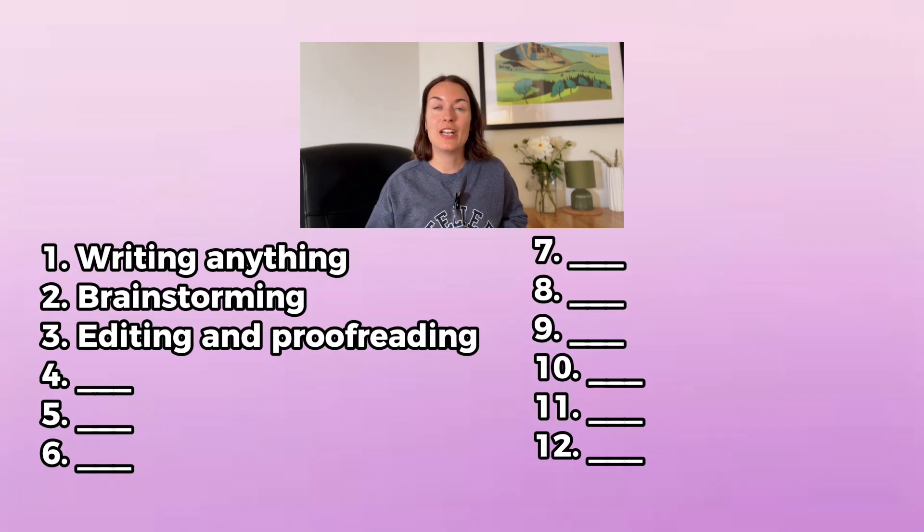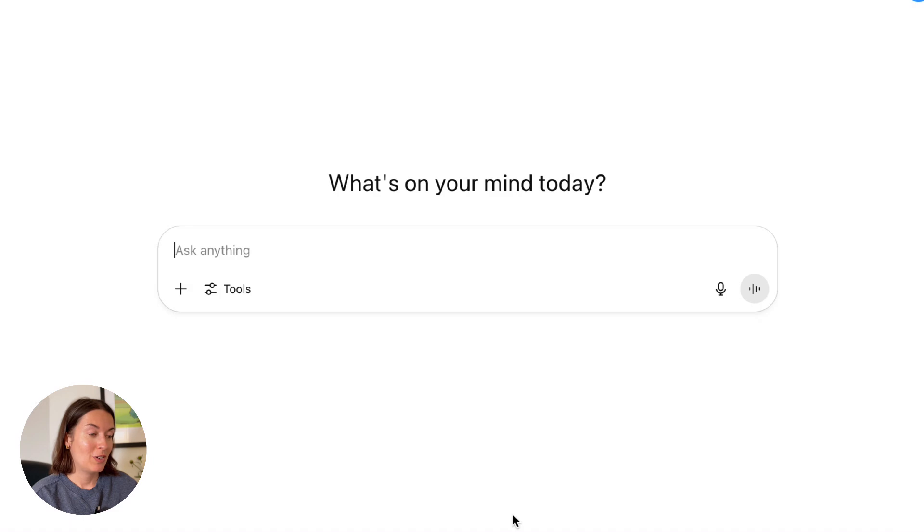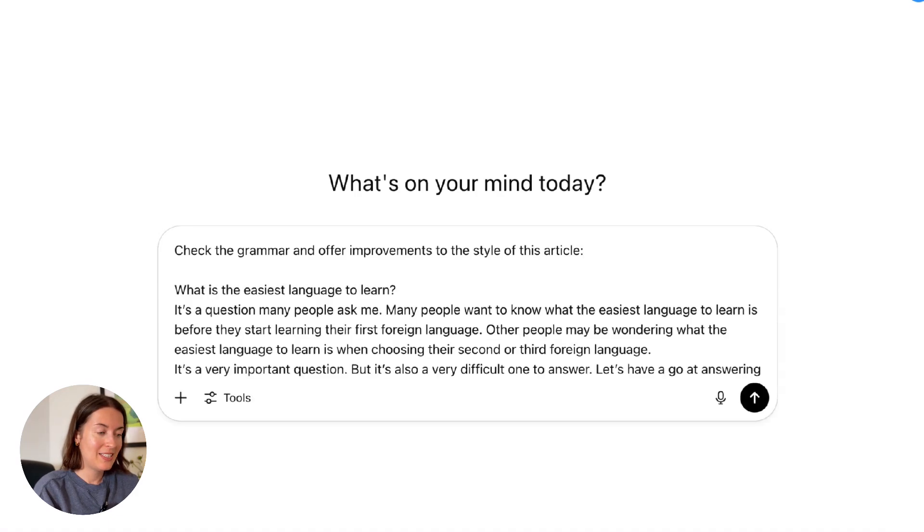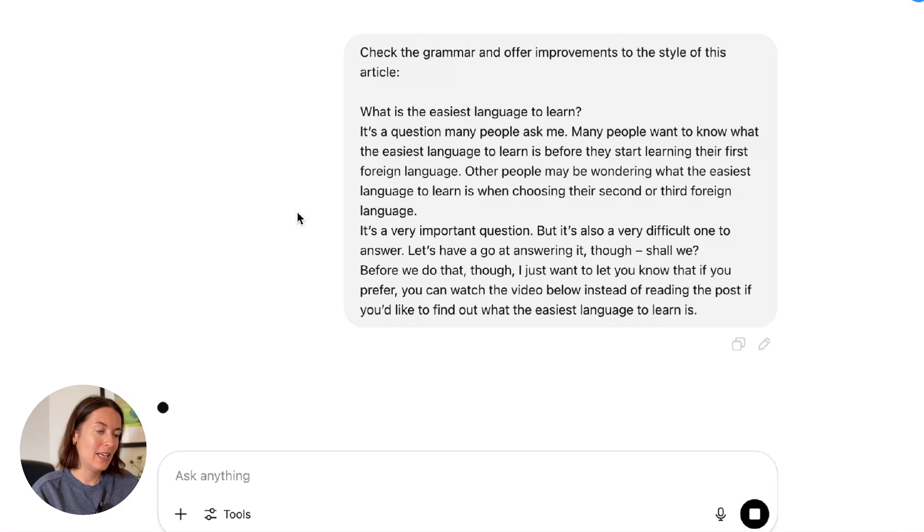The next one is editing and proofreading. If you've written something but you're not sure it sounds right, or if you're not sure if the grammar is correct, just paste it in and ChatGPT can check the grammar, suggest edits, or help you make it more concise or more persuasive. I'm going to use an article I wrote a few years ago about what is the easiest language to learn and ask ChatGPT to check the grammar and offer improvements to the style.